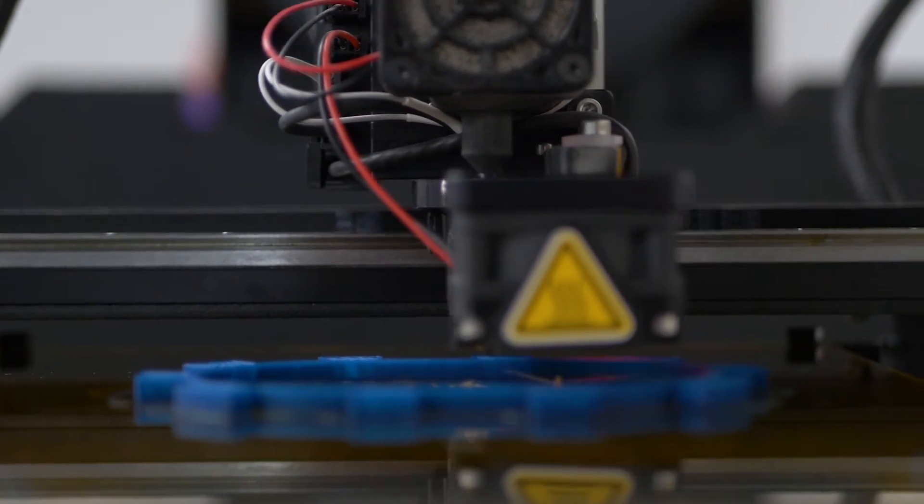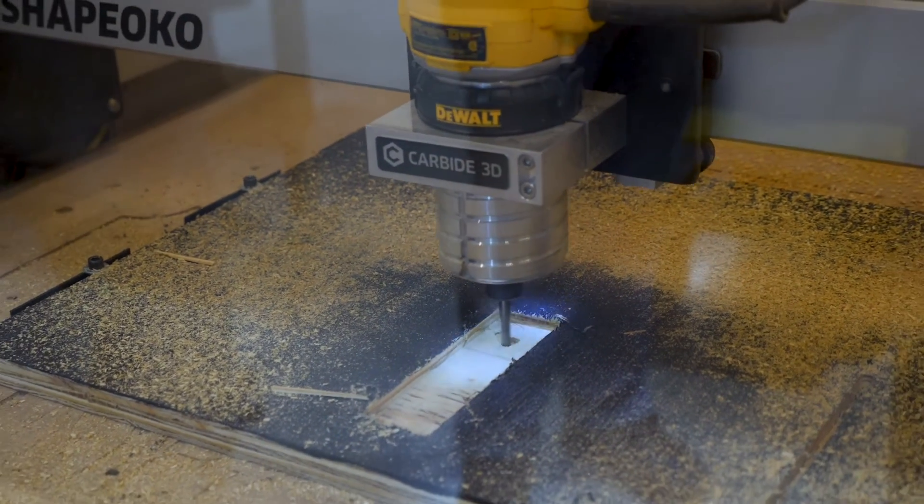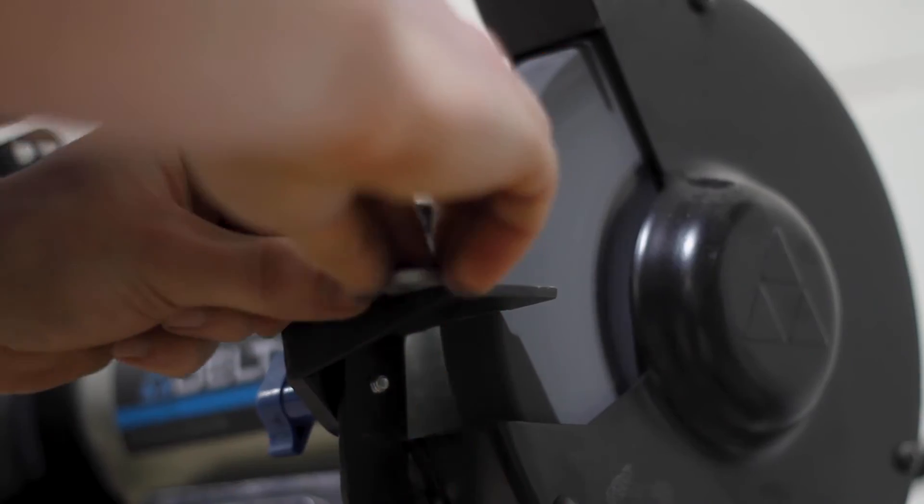This is our rapid prototyping lab. This includes equipment that we use to do 3D printing, laser cutting, scanning, and other technologies that help us create our prototypes and working models.